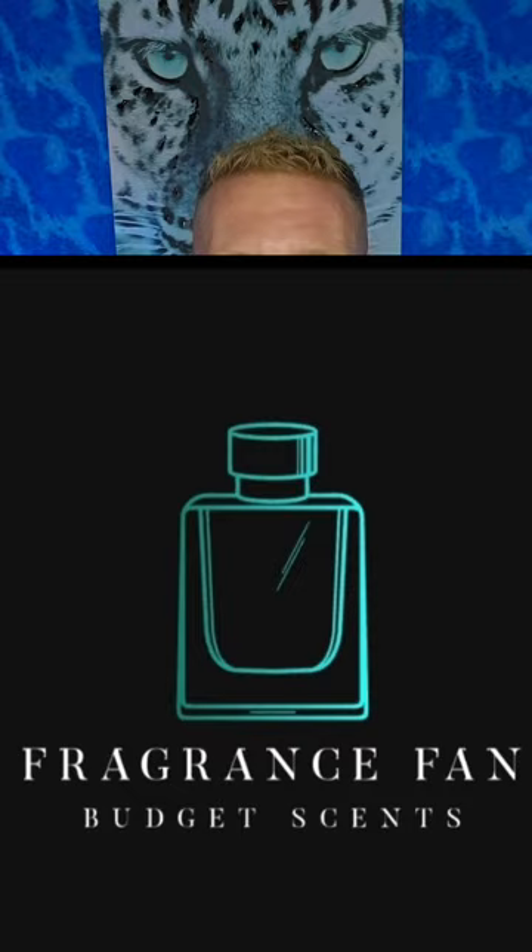Hello, fragrance family — Dustin here from Fragrance Fan. Go ahead and click that like, comment, subscribe, and hit that bell notification. I'm just gonna keep giving you guys these budget-friendly fragrance reviews in that $40 and under range, and most of these are a lot less than that.